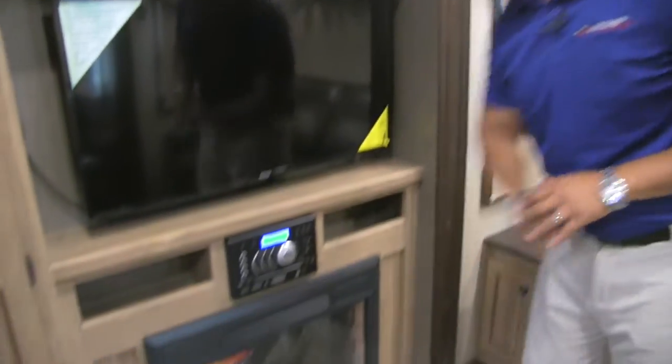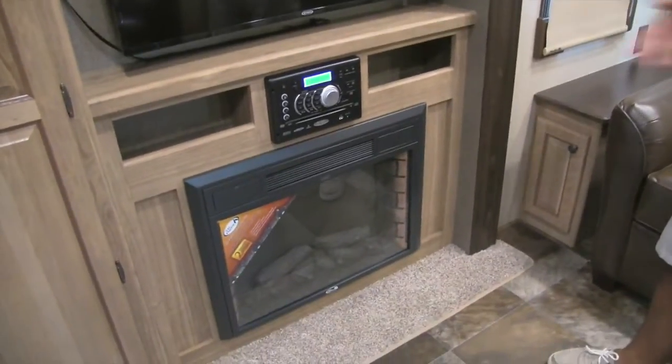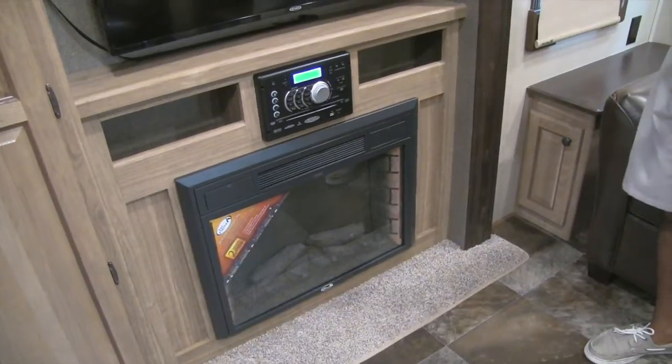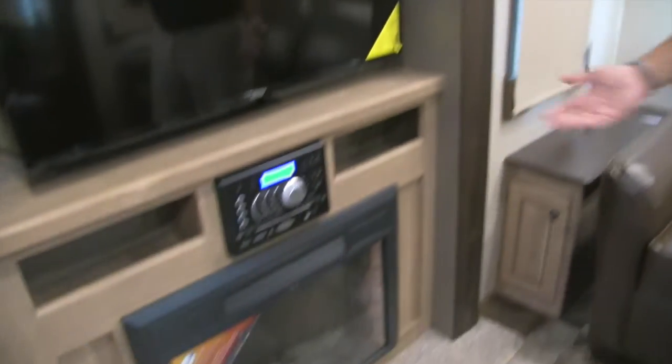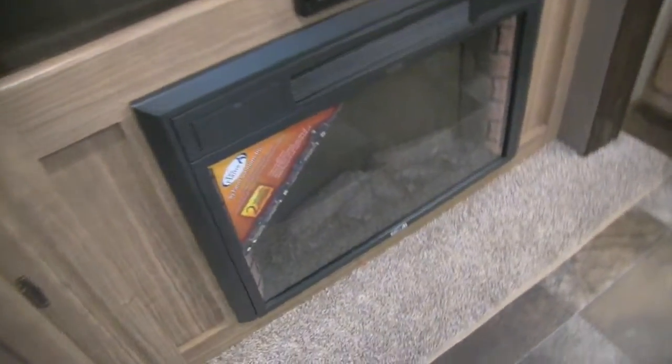Underneath right here is a fireplace. I like a fireplace — not only does it look really nice, it's extremely functional. If you're plugged in and don't want to run your propane, you can kick this on and it'll do a good job taking the chill off. And because it's electric, you're not wasting any propane.